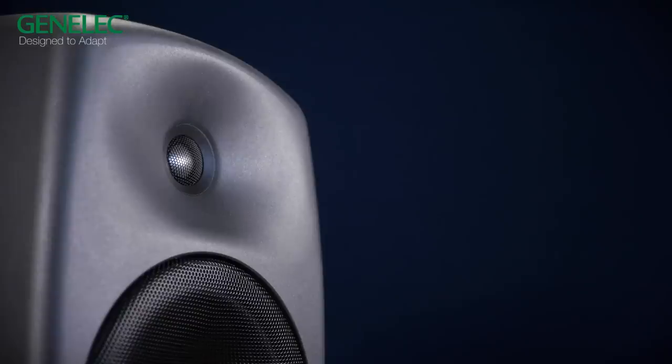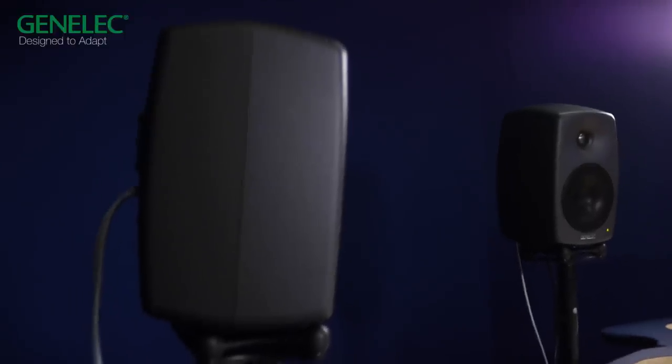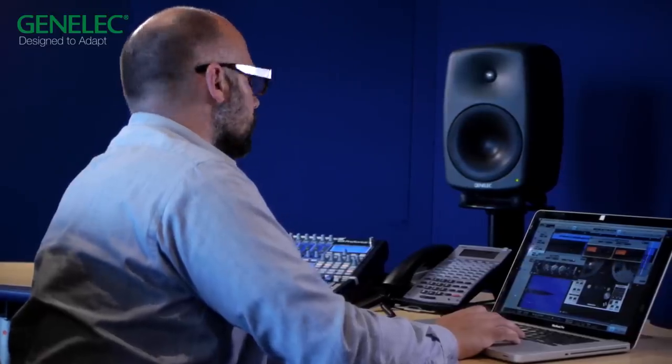Hi, I am Christophe Fanet, Education and Training Manager at GenLEC. During the last eight years, GenLEC has created a highly successful line of smart active monitoring products.